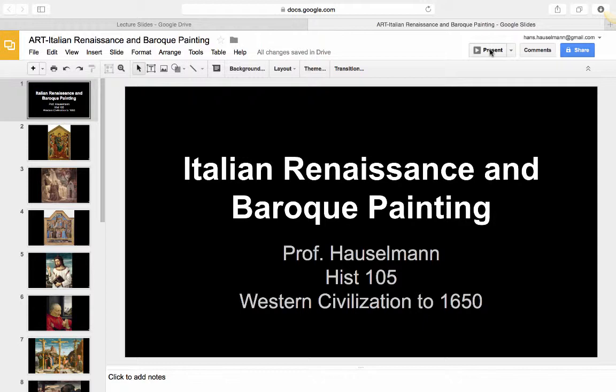Hello everyone, this is Professor Hasselman, Western Civilization to 1650, History 105. Today we're going to be talking about the Italian Renaissance and Baroque painting.